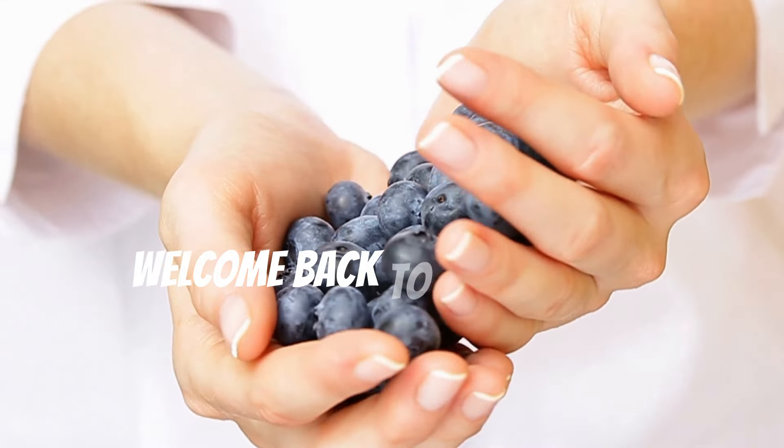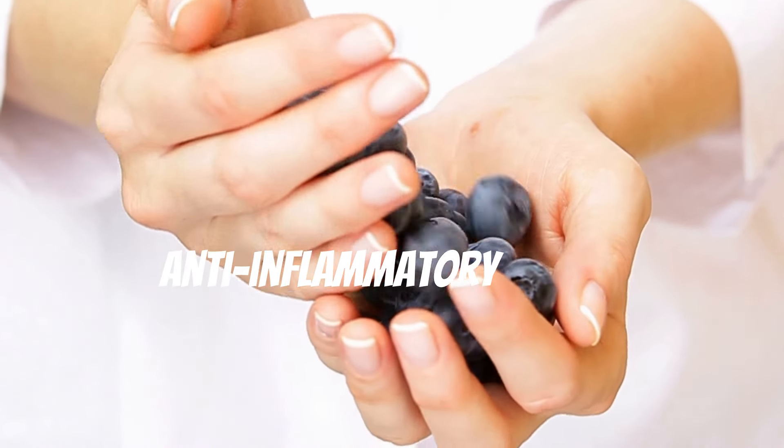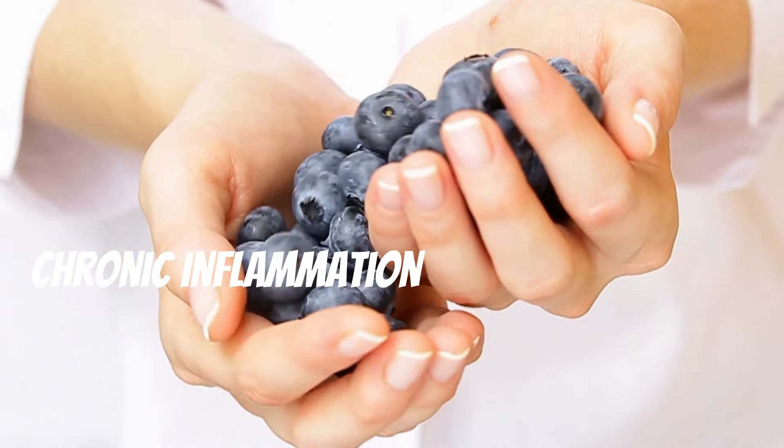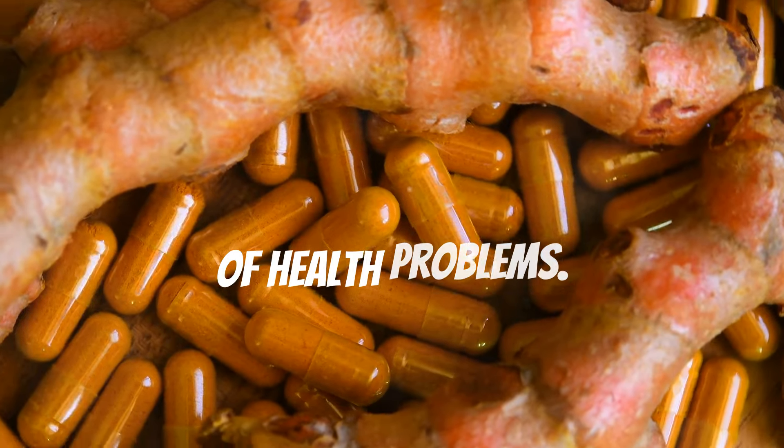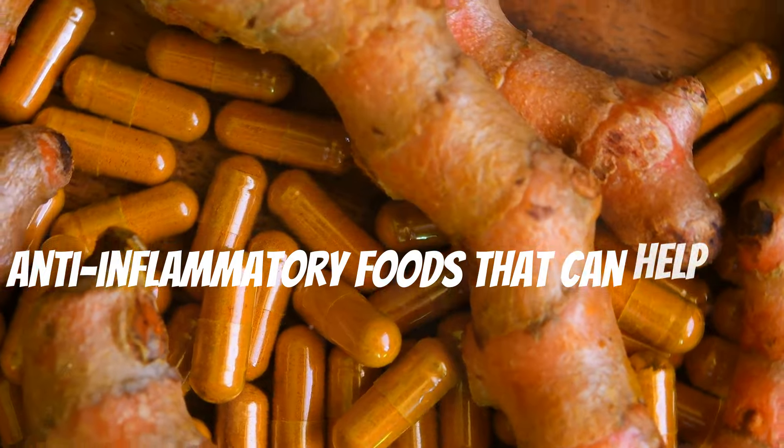Hey everyone, welcome back to the channel. Today we're diving into the world of anti-inflammatory foods. Chronic inflammation can lead to a host of health problems. Let's get started with 10 powerful anti-inflammatory foods that can help you feel your best.